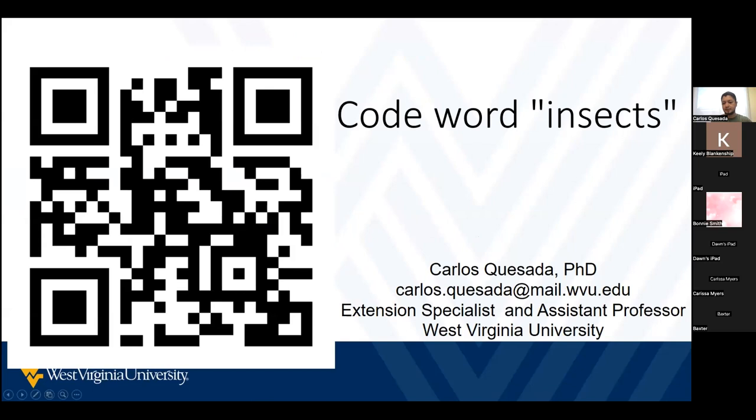I'm not seeing any questions yet in the chat, but I did put the link to the survey there as well. If you want to go ahead and take that while Carlos is answering questions, the code word is 'insects.' Feel free to put any questions in the chat or just speak up if you have any questions about insects for Carlos.